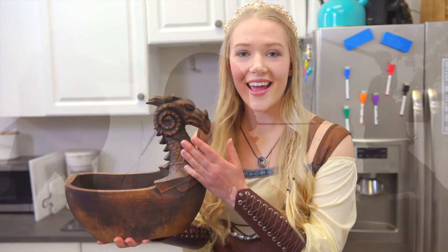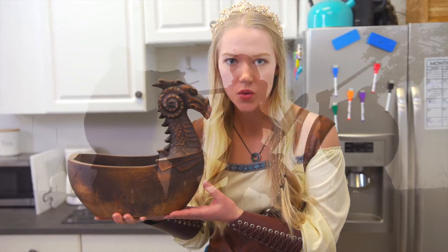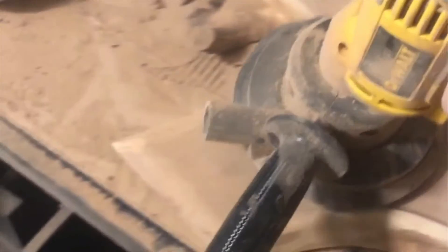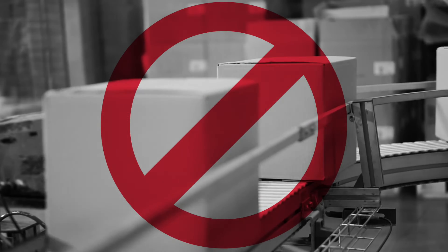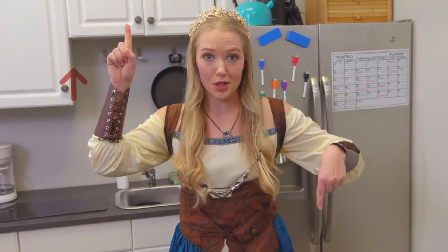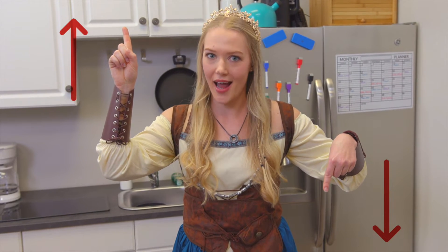Our promise to you is we aren't your average store. You're getting handmade carvings and other products inspired by ancient history and mythology. Plus, each order is worked on individually and will never be produced in a factory. So if you appreciate history, click above or below this video to order your carved wooden Viking centerpiece now.